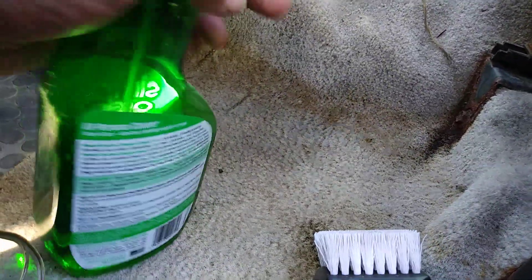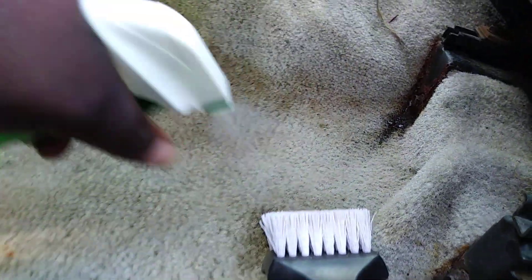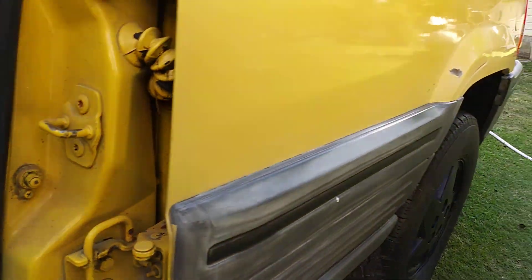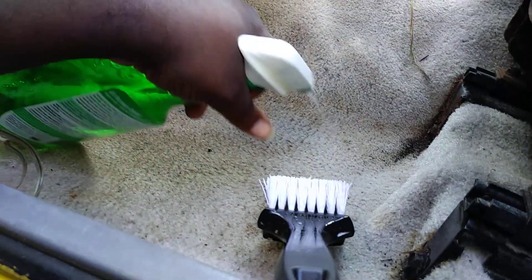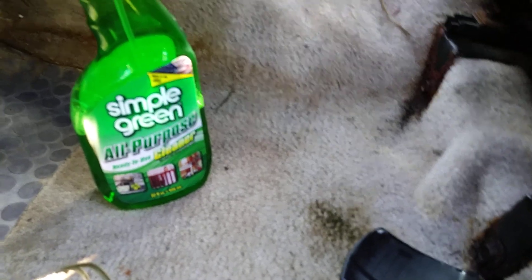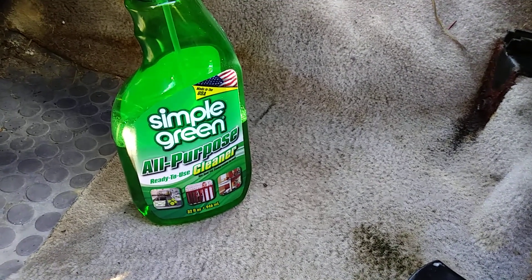This truck has been sitting - this is my yellow Jeep Cherokee right here. I'm gonna let this penetrate. I'm using the Simply Green all-purpose cleaner along with my interior detail brush. This stuff smells so good, it's got a nice fresh minty clean type smell to it. I'm just going to agitate the carpet.